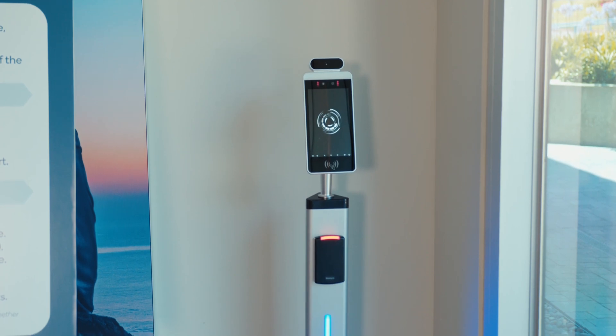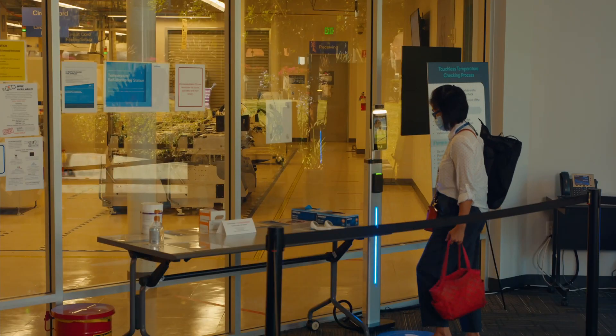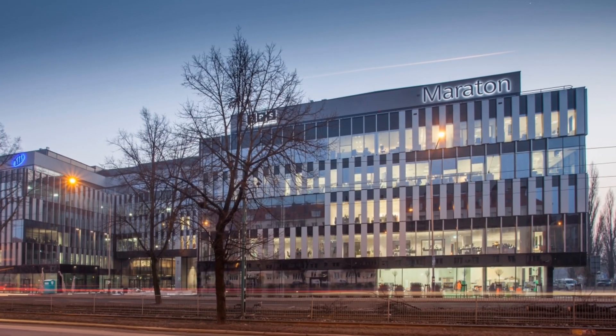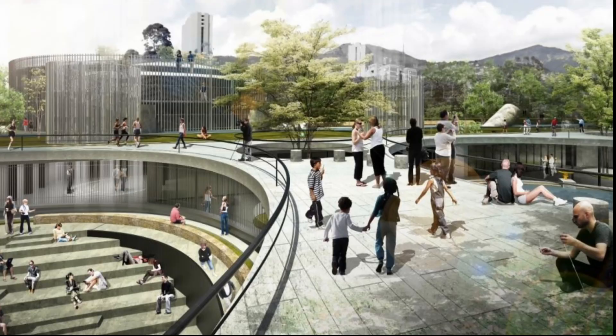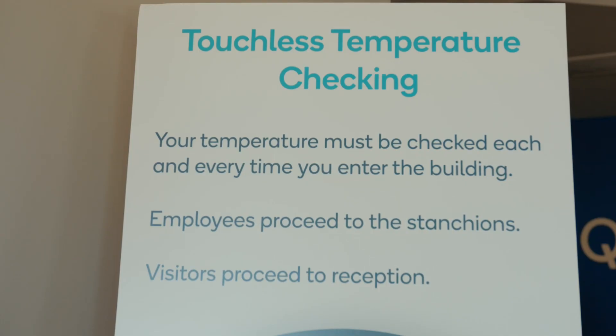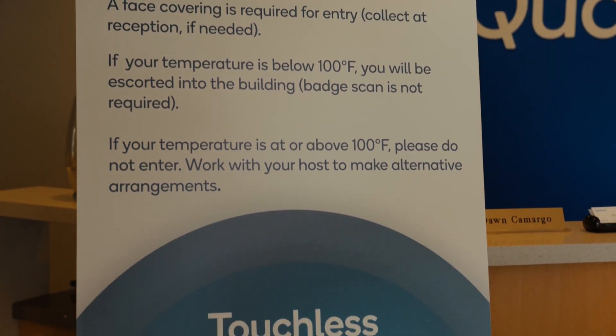These scanning systems can be integrated into and used to monitor the entry points to a wide variety of places, including community events, office buildings, schools, hotels, transportation hubs, and almost any public locations. We found that some clients needed this system connected to their badges, some needed a secondary tablet with a health screening questionnaire, and others needed it to just open an automatic door system.